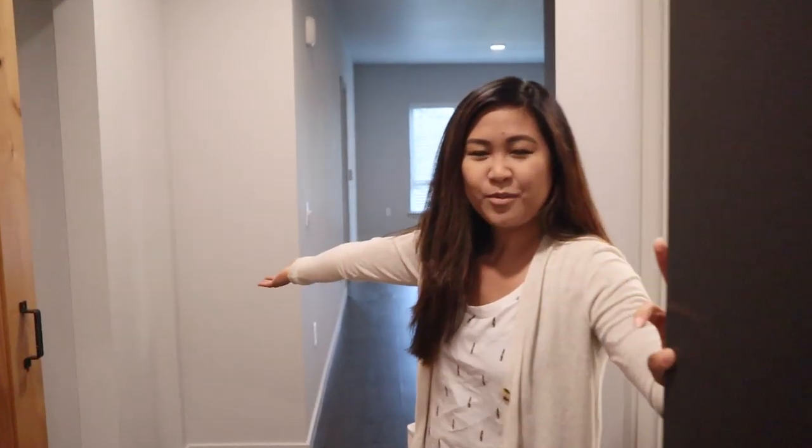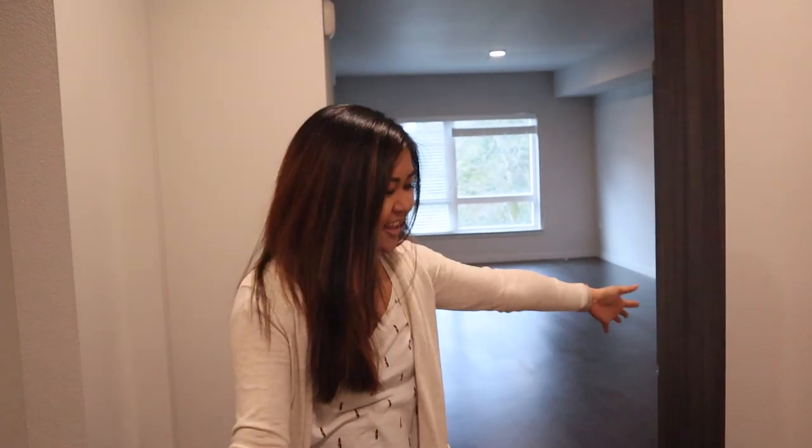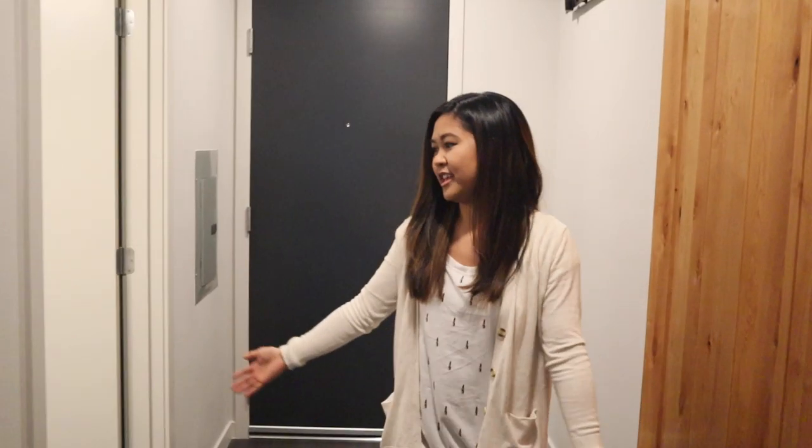Hi guys, welcome in! We're doing an empty home tour — we just are moving in today. We moved from a one-bedroom to a two-bedroom, or they call this a one-bedroom one-den, but it is a lot more room so I wanted to share it with you guys. Right now you're in our entryway and I love how open it is.